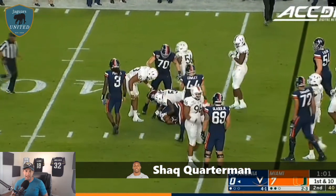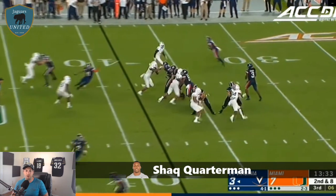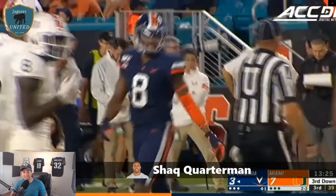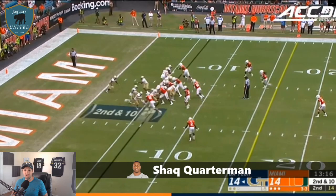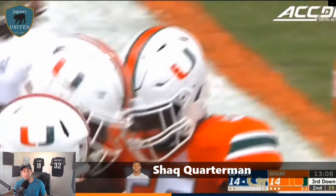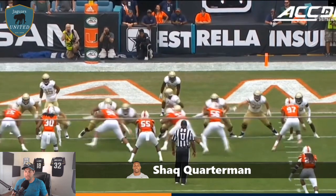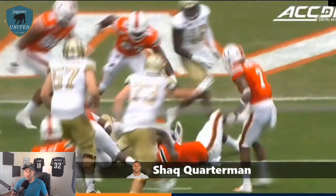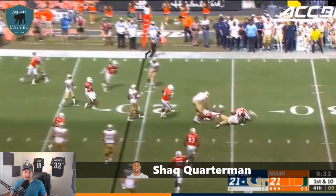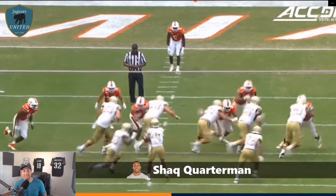Shaq Quarterman was a four-year starter at Miami and is a tackling machine. His college stats were off the charts: 182 solo tackles, 356 total tackles, 46.5 tackles for loss, and 12 sacks. He was a two-time First Team All-ACC winner. He's a guy you can put in on run plays who will contribute immediately. He may not play on third down or obvious passing downs, but he'll do what we wanted Leon Jacobs to do — except Quarterman has a four-year resume of doing it at a high level.